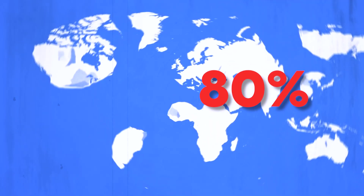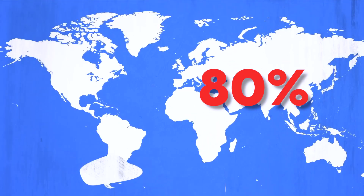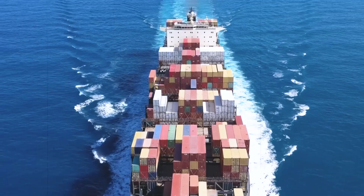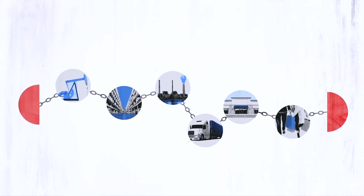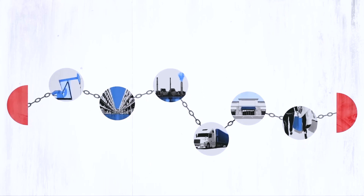Here's a surprising fact. Over 80% of the world's goods travel by sea, and almost all of that movement relies on one kind of product: the shipping container. Without them, global trade as we know it simply wouldn't exist.